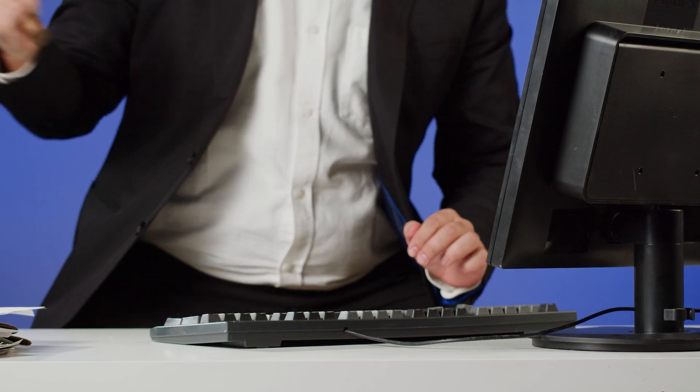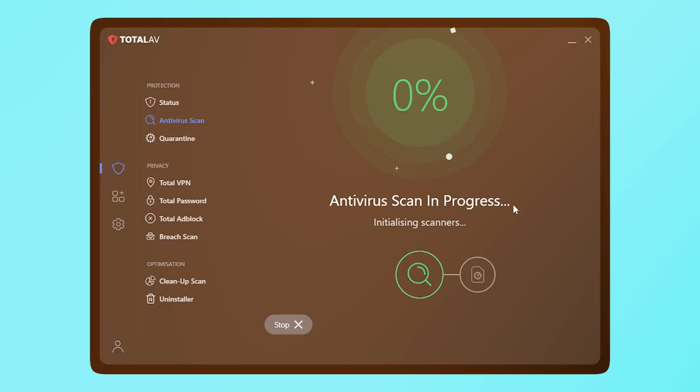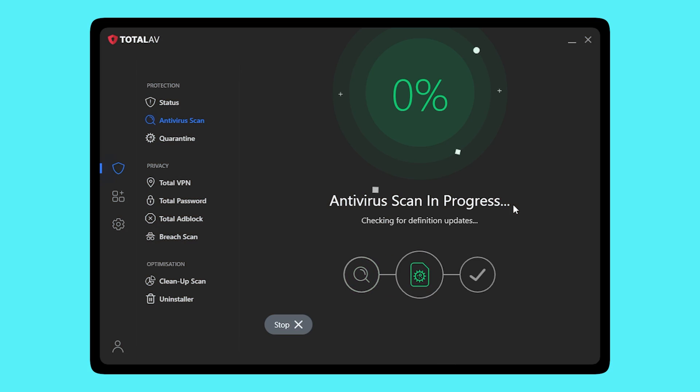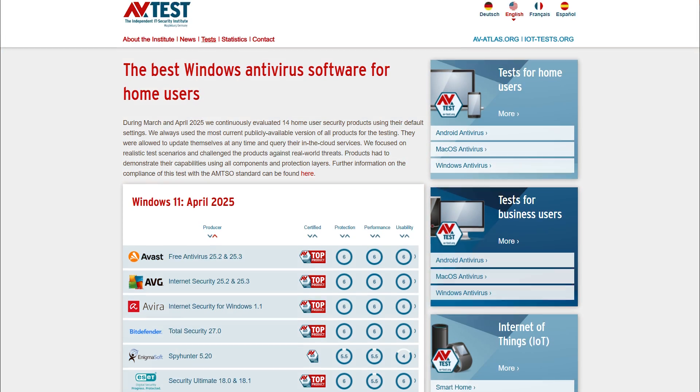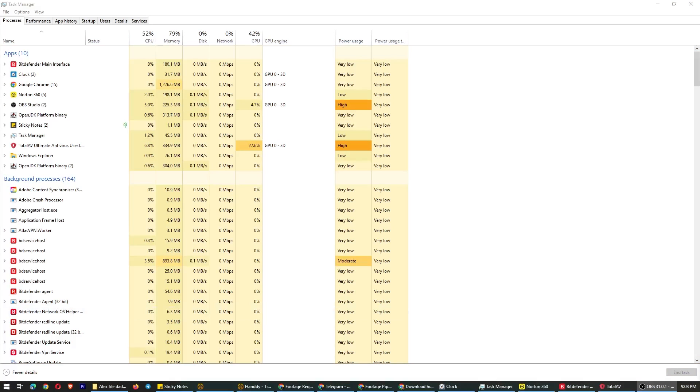The first thing I did was try to break it — not literally, but I uploaded some known malware samples and waited to see what would happen. It caught most of them, missed one that turned out to be a harmless test file, and didn't throw any false positives, which is honestly more important to me than a perfect detection score. I've had antivirus programs flag downloaded game files before and wipe them out without asking, so having something that actually understands what's dangerous and what isn't is fantastic.